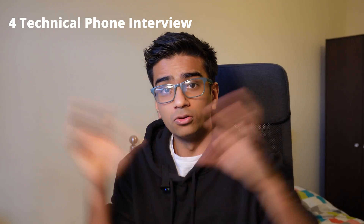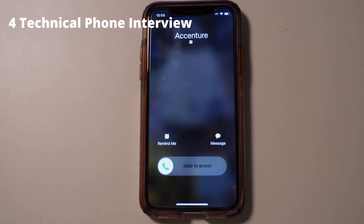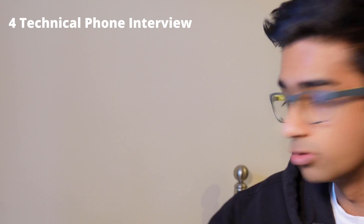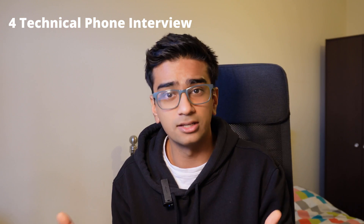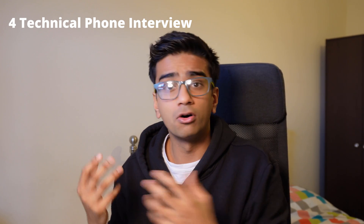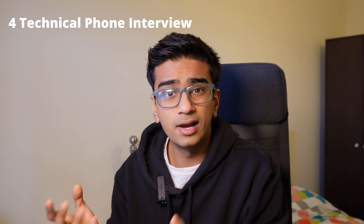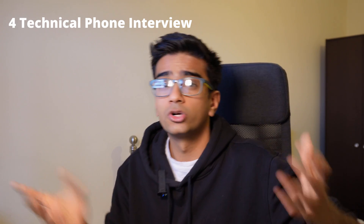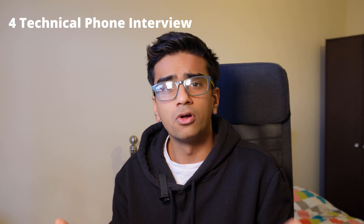The last phase of the whole recruitment process was a technical interview conducted over the phone — not Zoom, just an old-fashioned phone call. The interviewer was an actual technical engineer or consultant at Accenture. In this technical interview I got questions related to programming languages to gauge how much I knew about programming and technology, and they also tested my knowledge of the software development life cycle — things like what is Agile, what is Waterfall, and so on. Those are the areas you need to be knowledgeable in before this interview. That's the full journey from applying online to ultimately receiving an offer.